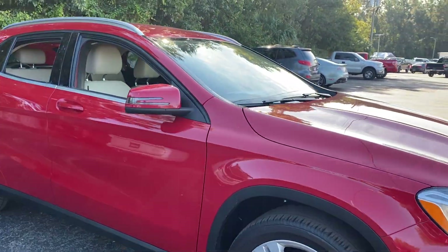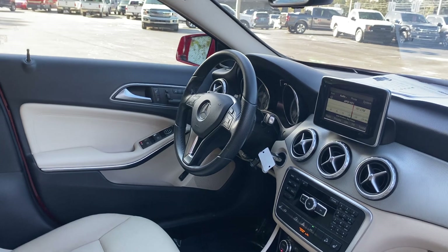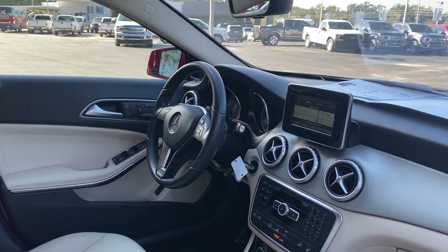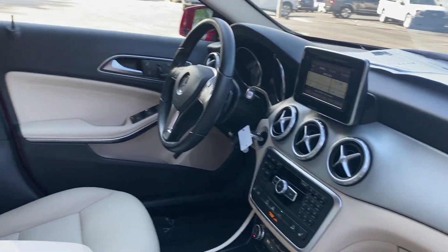This is a 2015 Mercedes-Benz GLA 250 4MATIC, Mars Red over beige leather interior, dual power seats, memory seating on both sides, leather wrapped steering wheel, cruise control, Bluetooth for your cell phone, CD player, electronic climate control, traction control.